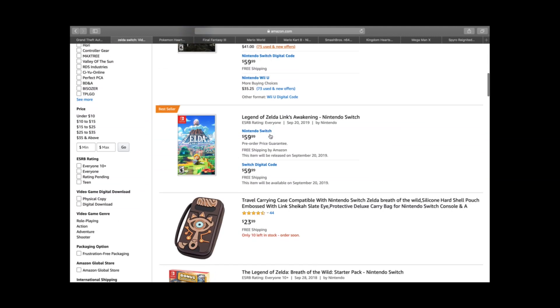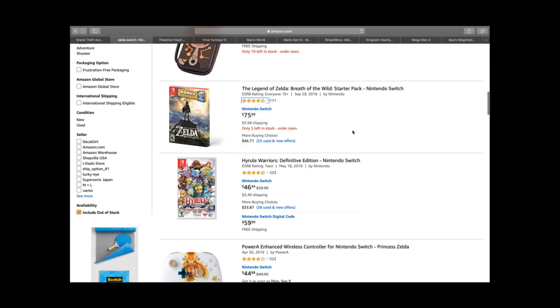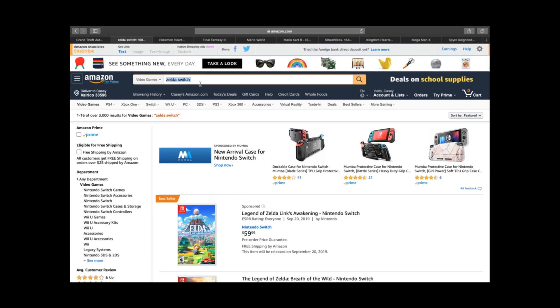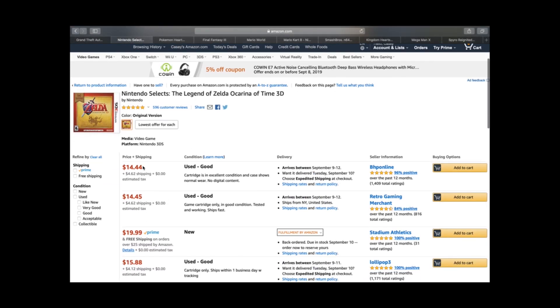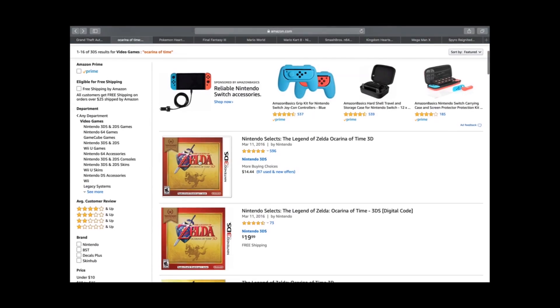The Hyrule Warriors edition is still at $33.87 for Switch. Ocarina of Time for 3DS is still at about $15–$16, and with shipping it's around $19. Even those handheld games do really, really well. Always look for Zelda stuff.